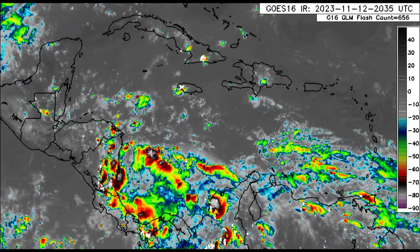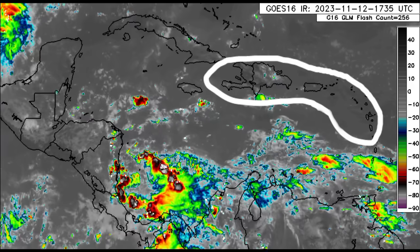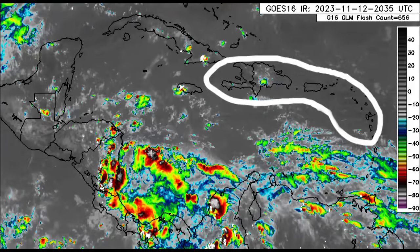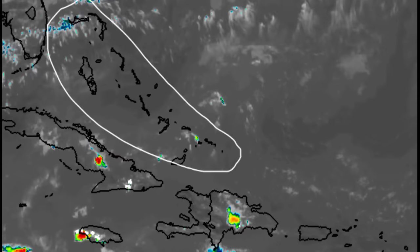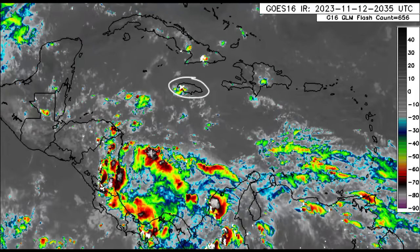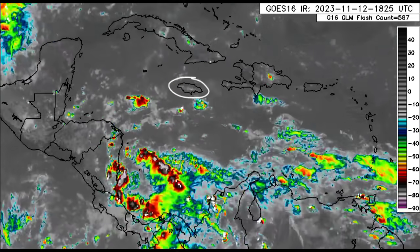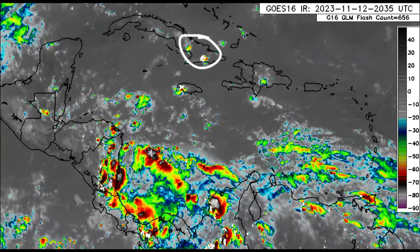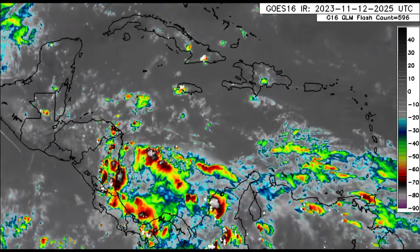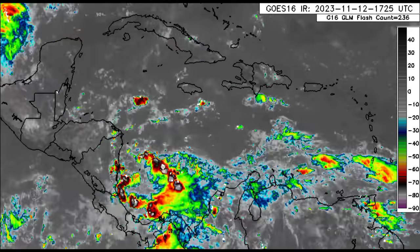Heading further north, things are a lot drier for the Leeward Islands, going toward the Virgin Islands, Puerto Rico, most of Hispaniola, through the Bahamas and Turks and Caicos Islands. For sections of Jamaica, especially in the southwestern parishes, there has been some thunderstorm activity. A similar story across portions of eastern Cuba. Not much going on for the Cayman Islands and even for sections of central America, but a couple of thunderstorms are popping up this evening.